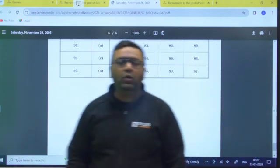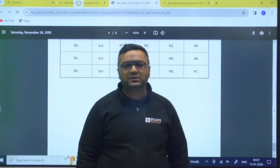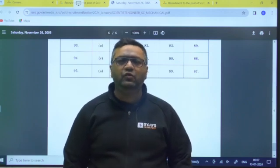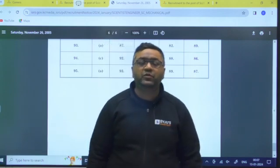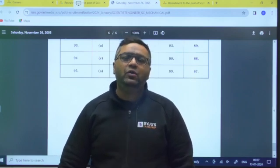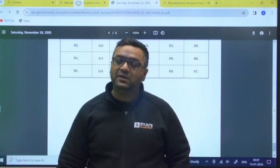Once you check the answer key and calculate your marks, you can share them with us on Telegram, WhatsApp, or in the comment section, whichever you are comfortable with. Once you are shortlisted, we will also help you with interview preparation, so all the best for that.